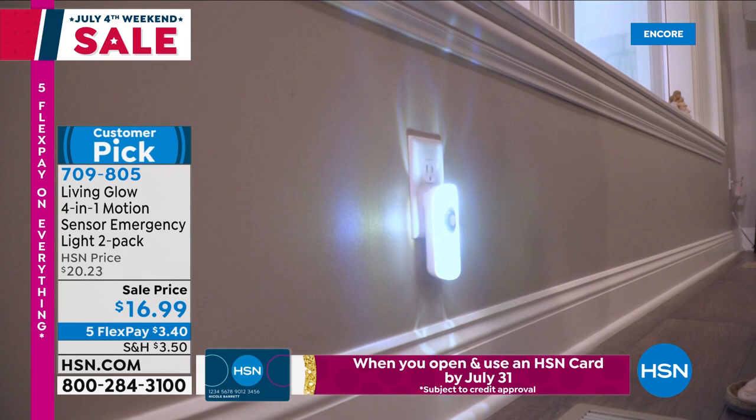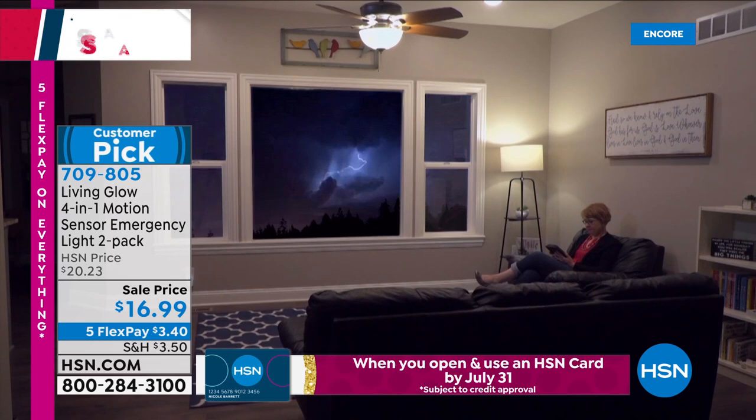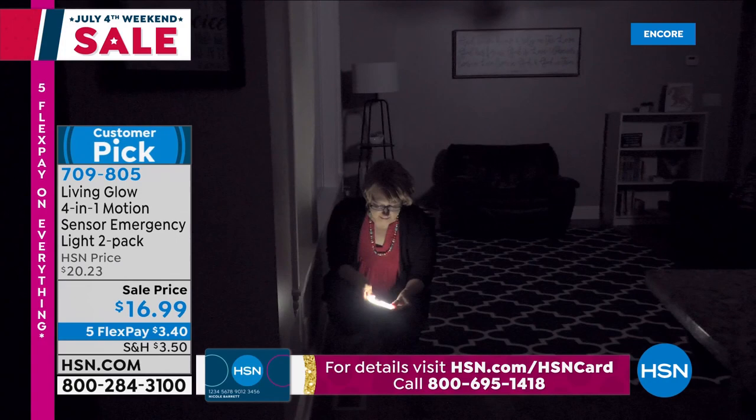It comes in aqua, gray, and all white. It's a two-pack for $16.99, an amazing sale price with five FlexPay of $3.40.